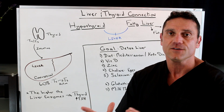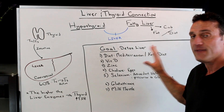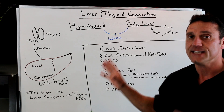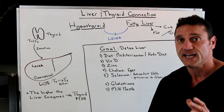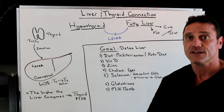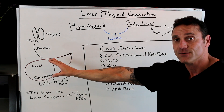The main goal you always want to focus on is detoxing the liver. Liver health starts with diet — diet is key. Whether you do the Mediterranean diet, ketogenic diet, or any type of diet, the main focus is to lower the carbohydrates, increase the vegetables, and increase the good fatty acids, because you want to clean up that liver pathway.